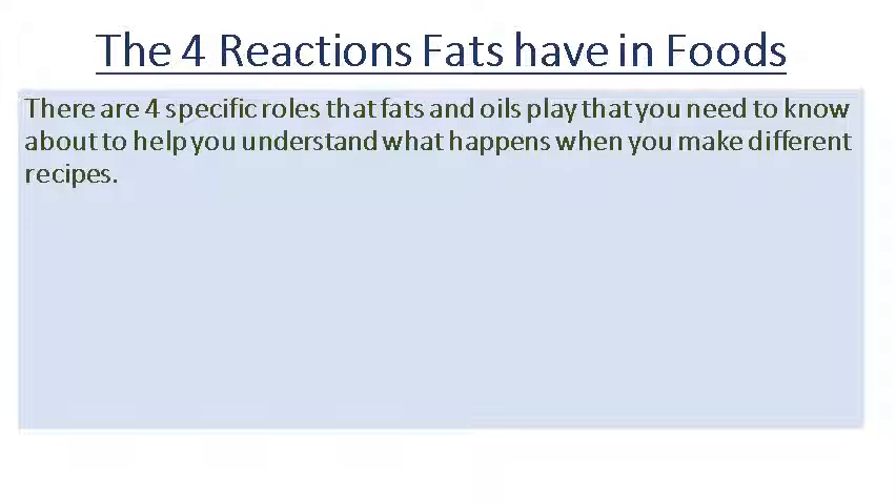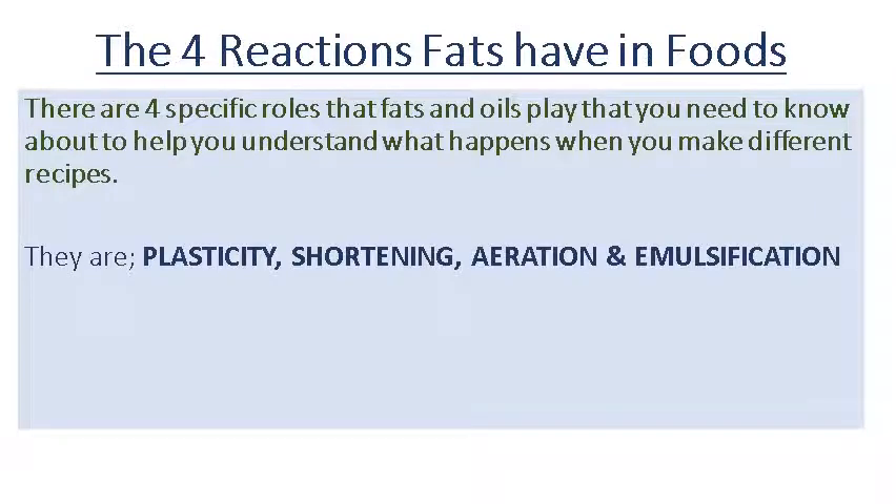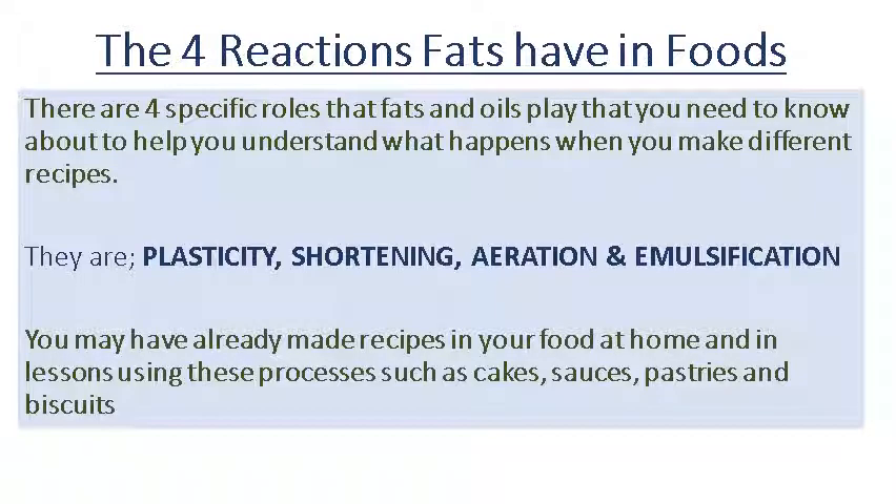There are four reactions fats have with foods to get those flavours, textures, colours and so on from the previous slide. These four roles need to be understood within food and nutrition — the understanding of them really helps towards cooking and preparing foods in such a way that goes towards your advantage and to the person eating it as well. These four specific roles are known as plasticity, shortening, aeration, and emulsification. You will have used most of these reactions within foods that you've made, whether at home or within lessons when we've made cakes, sauces, pastries, biscuits, and a plethora of other things to do with fats and foods.